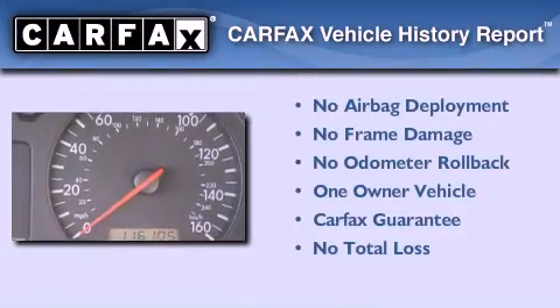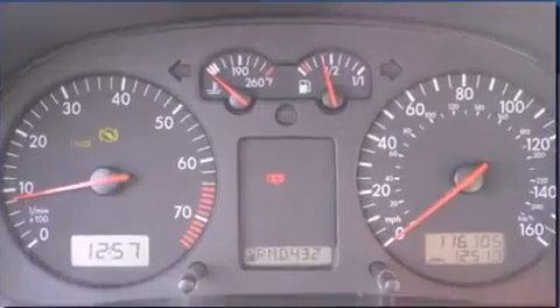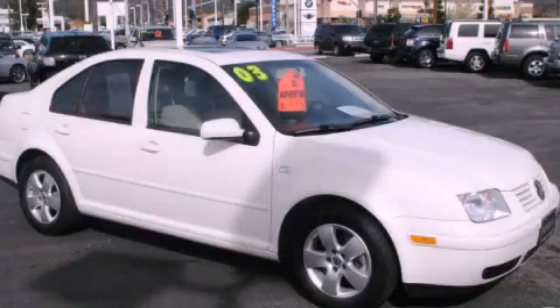This Volkswagen has had only one owner and it qualifies for the Carfax buy-back guarantee. Please call us today for more information on this great vehicle.